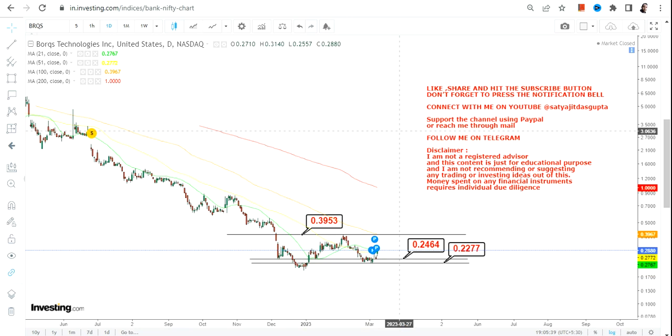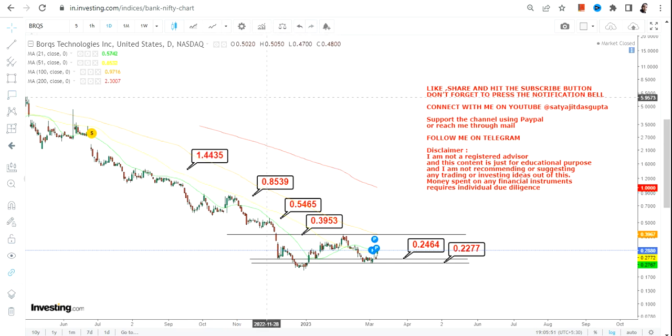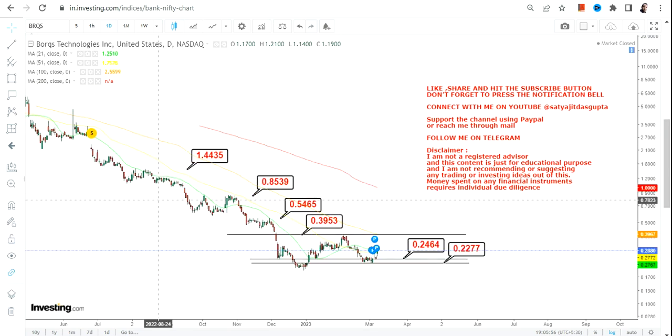Any further upside is subject to a breakout above 0.40, in which case we have our first target of 0.54, then our next target of 0.85, and we will move towards the big target of 1.44 in the upcoming weeks, months, or years depending on price action.